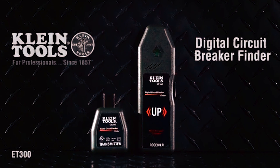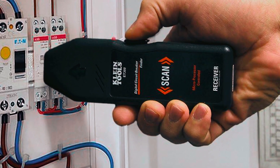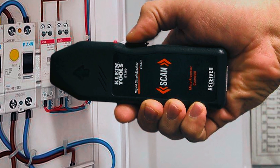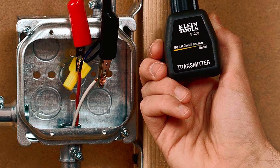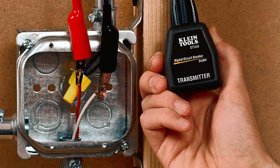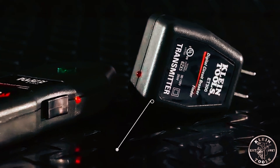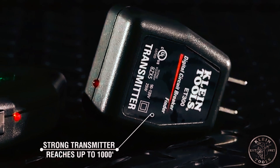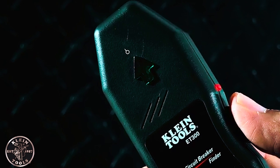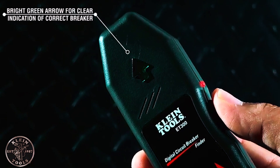Let's start off with the Klein Tools ET300 Circuit Breaker Finder. This handy tool allows you to quickly and accurately identify the correct circuit breaker for any standard 120-volt outlet. It uses a microprocessor-controlled system, which ensures reliable identification every time. With a strong transmitter that reaches up to 1,000 feet, it's ideal for large homes or commercial spaces. The flashing arrow indicator provides a clear visual signal, making it easy to find the right breaker without wasting time.